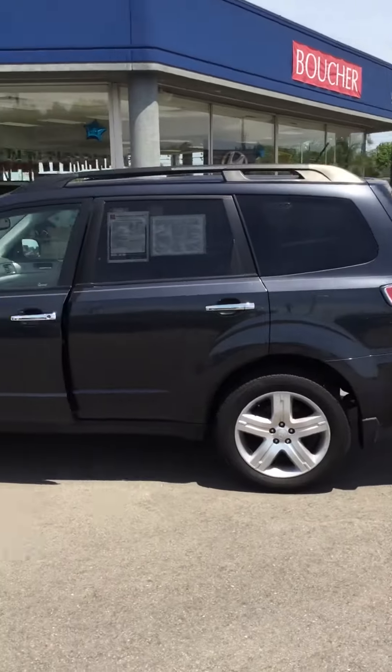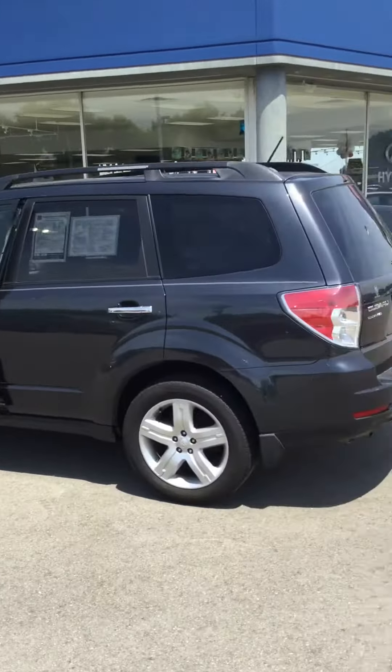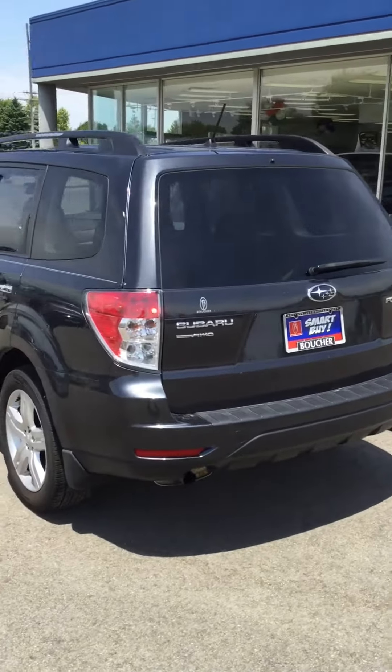The Subaru is also a part of our Smart Buy program. What that entitles is three free oil changes and then a bunch of coupons that you can use in our service department.